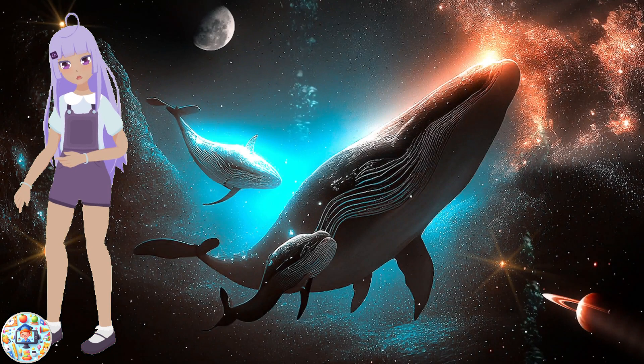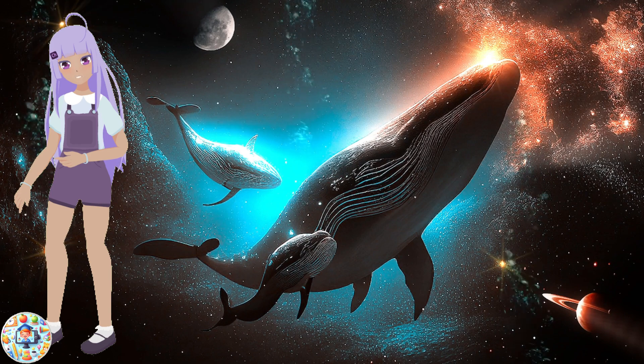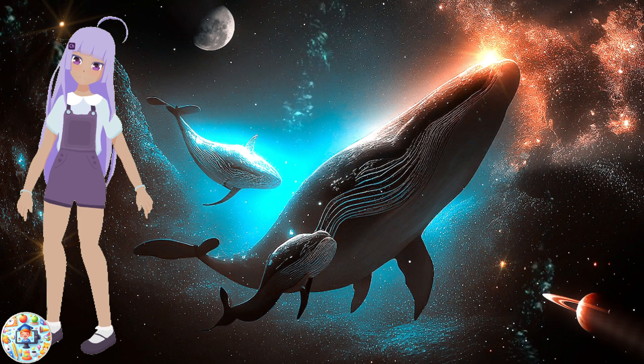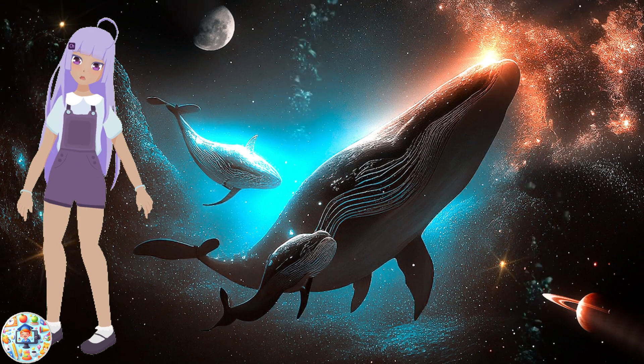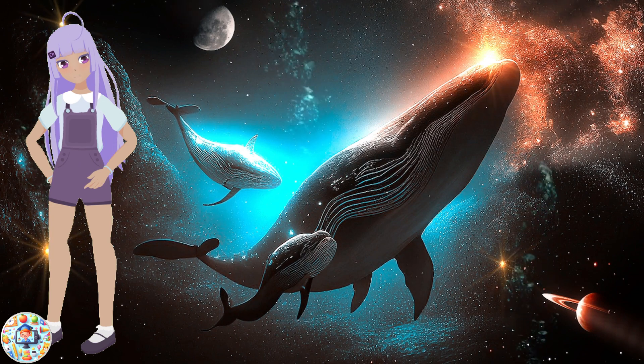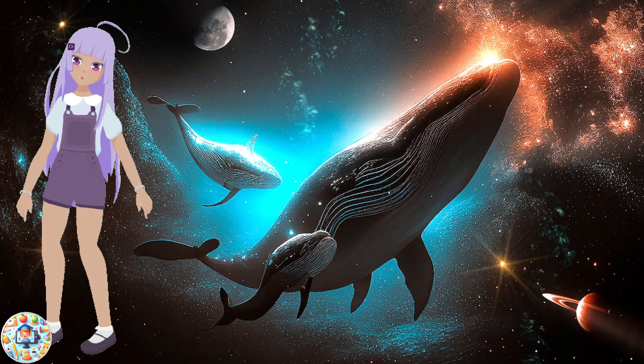Next, we have the whale, the largest animal on the planet. Whales are mammals that breathe air, have hair, and produce milk for their babies. They have a thick layer of fat called blubber that keeps them warm in the cold water. They also have a blowhole on top of their head that they use to breathe.